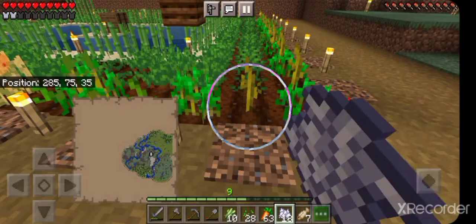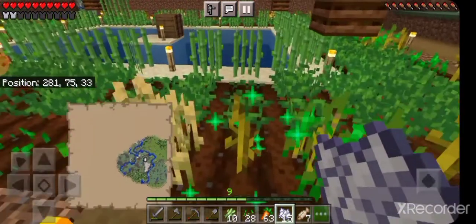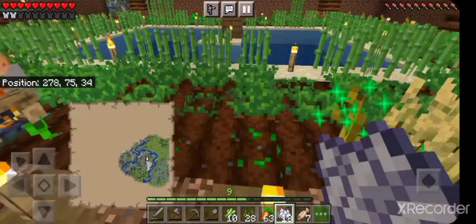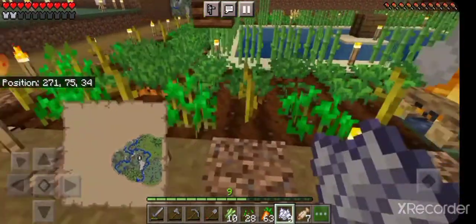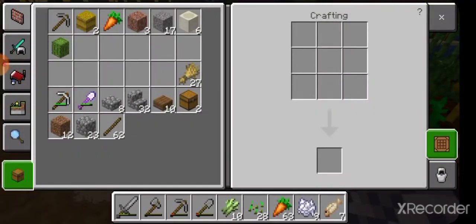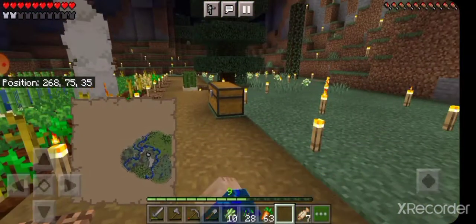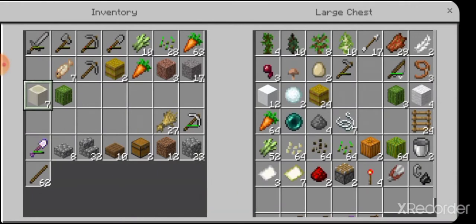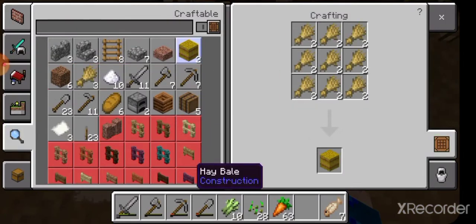I'll get two more bone meal — probably won't need that many but I'll have them. This time I spotted the cactus and avoided the campfire. Nice! I only need to convert one bone block into bone meal, so that's good. I also picked up a cactus chunk, which is also good. I can make more bales of hay. I also have paper — I can make paper.